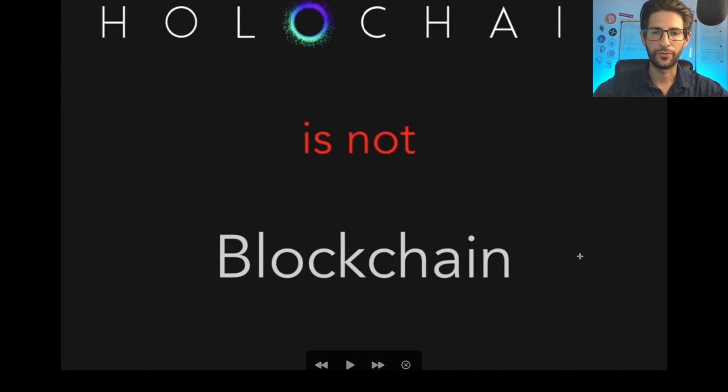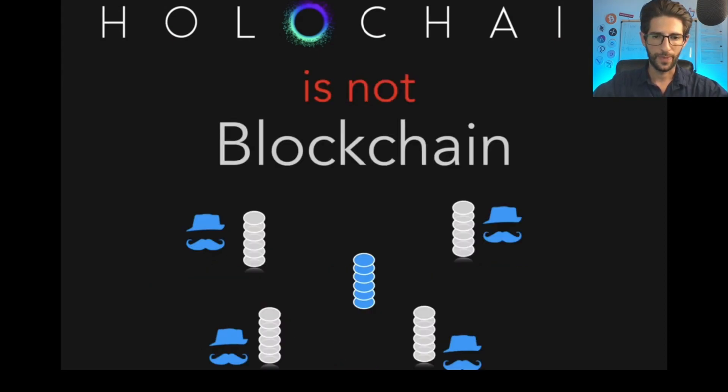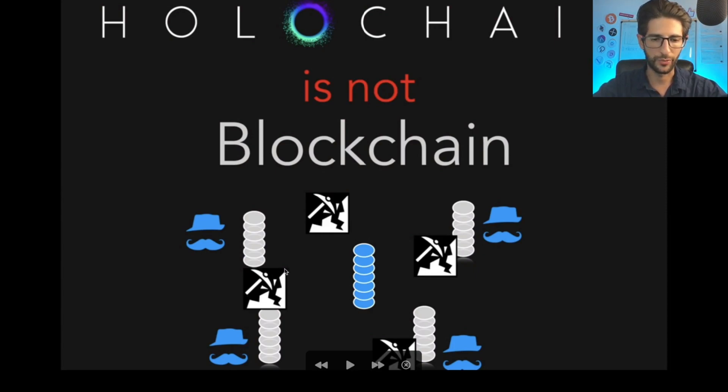What is Holochain? The first thing you need to understand is that Holochain is not a blockchain. It's not a blockchain solution or platform like Ethereum, Cardano, or Polkadot. Holochain is a framework for distributed apps. In a blockchain, each block is collectively validated by all nodes — any node will have the same register of transactions, and when a new block is added, it will be updated in all nodes using a protocol like proof of work.